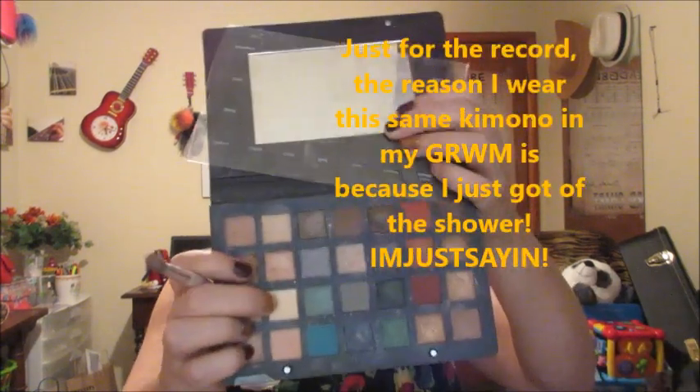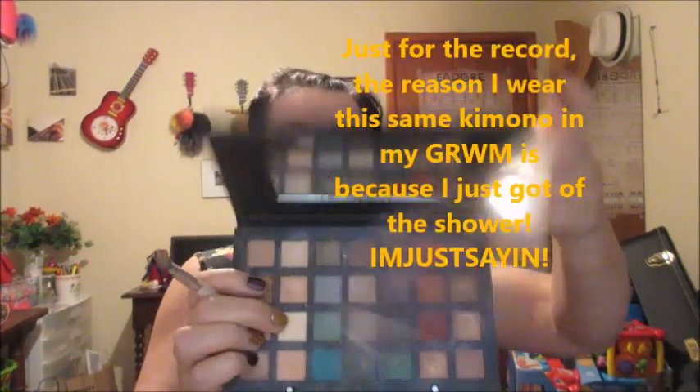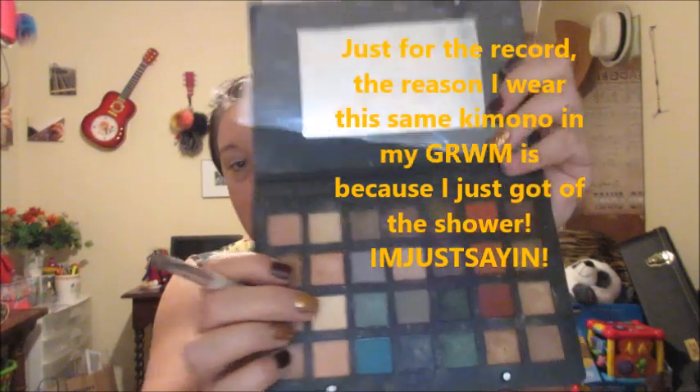Right now I'm going to use Sugar - it's right here. This is still the Beauty Bar Radiant Eyes palette. I'm going to use Sugar and I'm going to do it right here under the eye, and then I'm going to go back and use Cotton all over the eye.